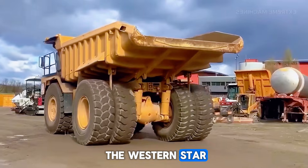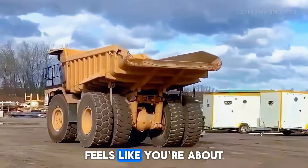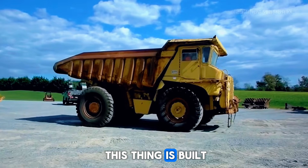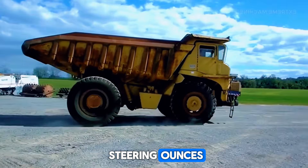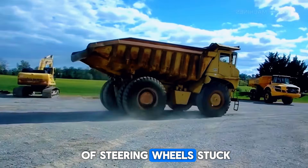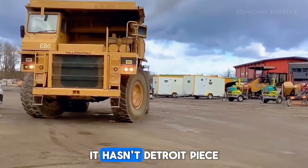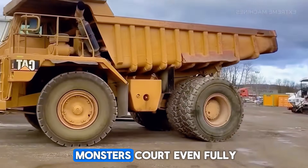Now meet the Western Star 6900X Twin Steer — just hearing the name feels like you're about to face some kind of mechanical beast, and that's exactly what this thing is. Built in Canada for brutal northern terrain, this truck has not one but two front steering axles, meaning two sets of steering wheels helping it crawl through mud, ice, snow, and rugged mountains. It has a Detroit Diesel V12 engine with 625 horsepower and monstrous torque.